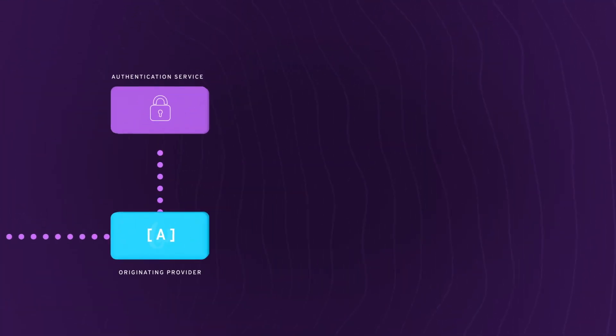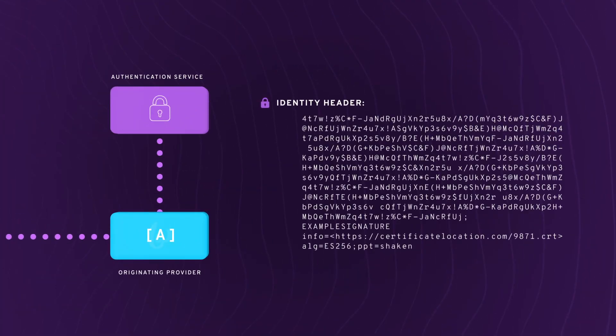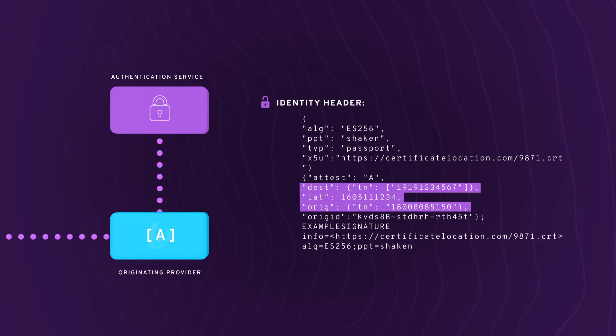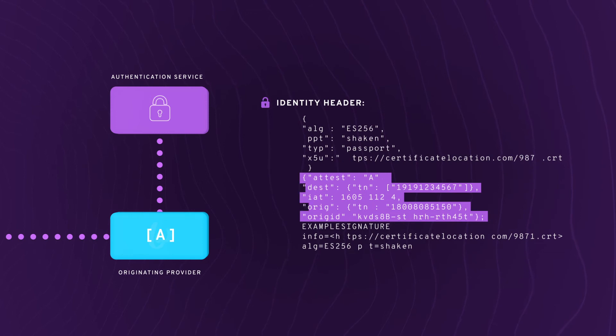Using an authentication service, the originating service provider creates an encrypted SIP identity header that includes the calling number, the number being called, a current date and timestamp, the attestation level, and a unique origination identifier for traceback.